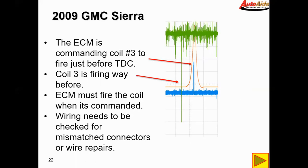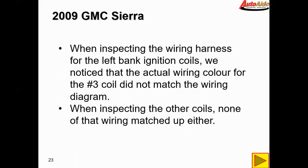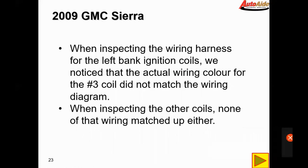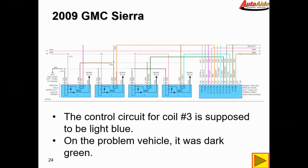Just to remind everyone, the technician had been in there looking at wiring and doing wiring repairs, so we just needed to confirm nothing got mismatched. When inspecting the wiring harness for the left bank ignition coils, we noticed the wire color for the number three coil did not match the wiring diagram, and when inspecting the other coils none of the wiring matched up either. The control circuit for coil number three is supposed to be light blue, but on our vehicle it was dark green. The harness with the dark green wire was plugged into number three. The number five coil had the light blue wire, and one and seven were also mismatched — number one had the red wire and number seven had the purple wire. They were all mismatched.